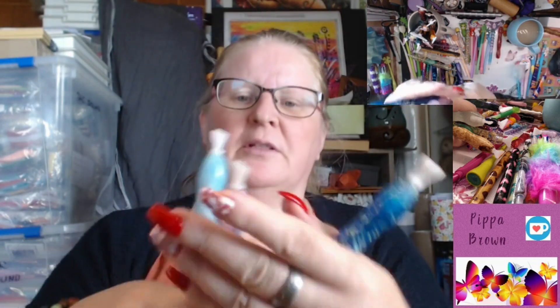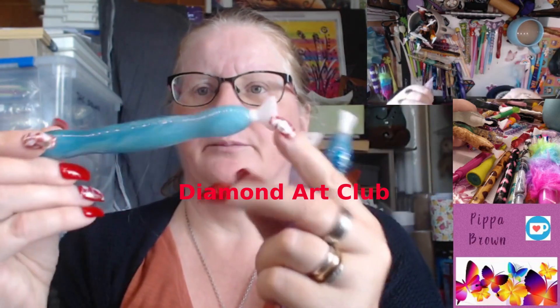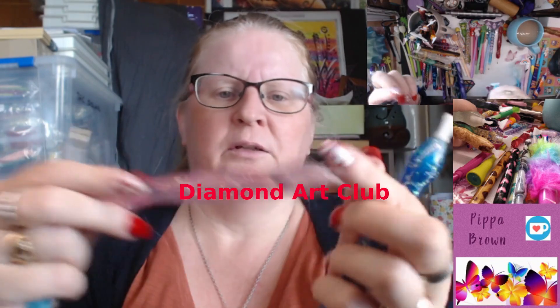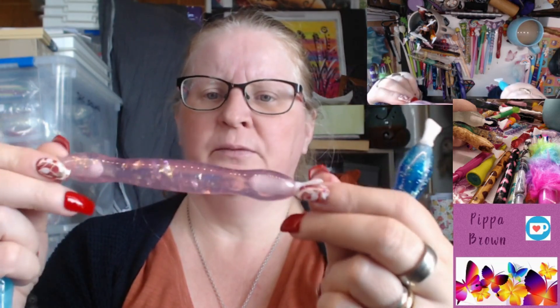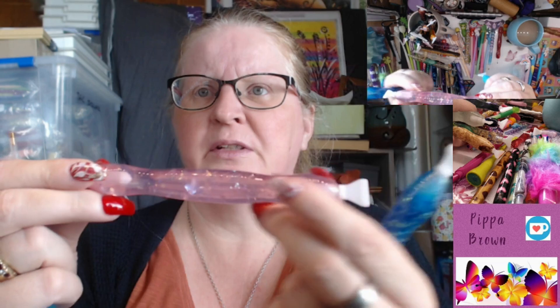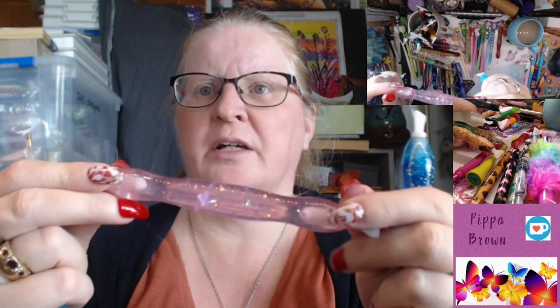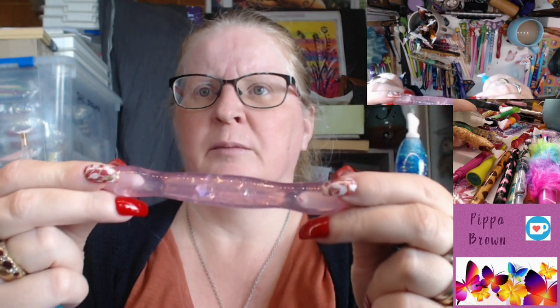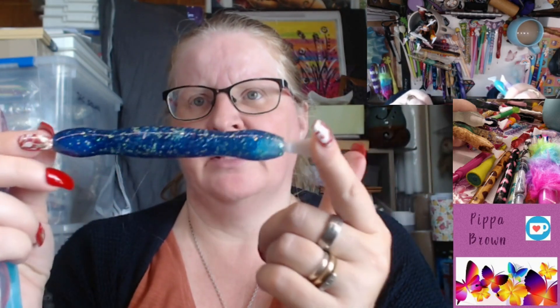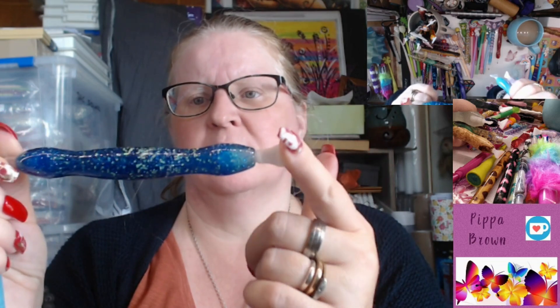These are Diamond Art Club pens — they have Diamond Art Club written on them. You've got the pale blue and the pink glitter. If you look just at the top where the shine goes, you can see it's engraved or etched with Diamond Art Club. This one has a bit of a kink, a bit of a bow.